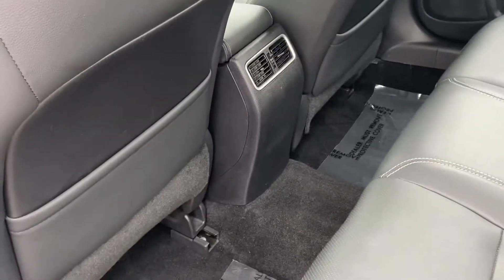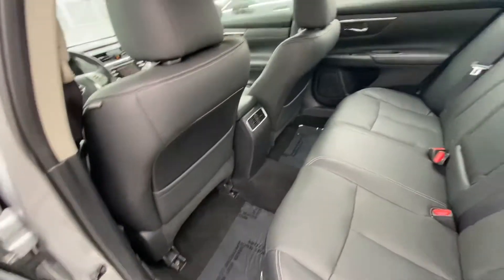Coming around to the side, there's plenty of room in the back — very smooth vehicle. It does have the vents in the back; you'd be surprised how many of these sedans don't have vents in the back seat.